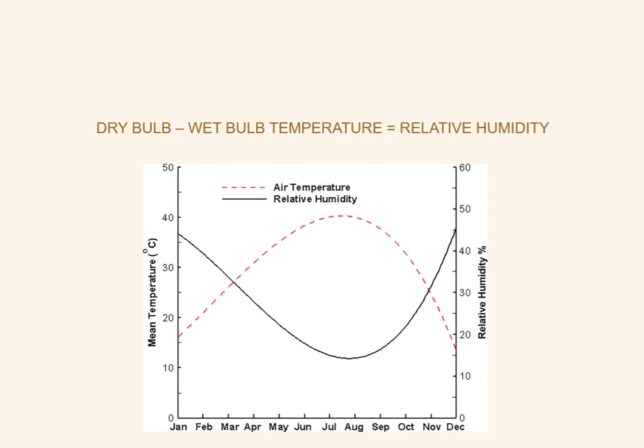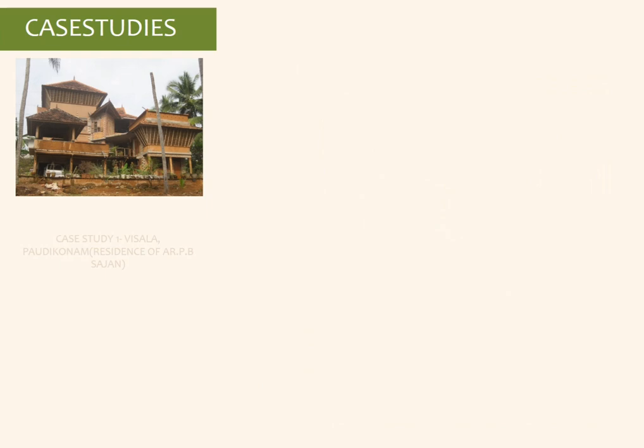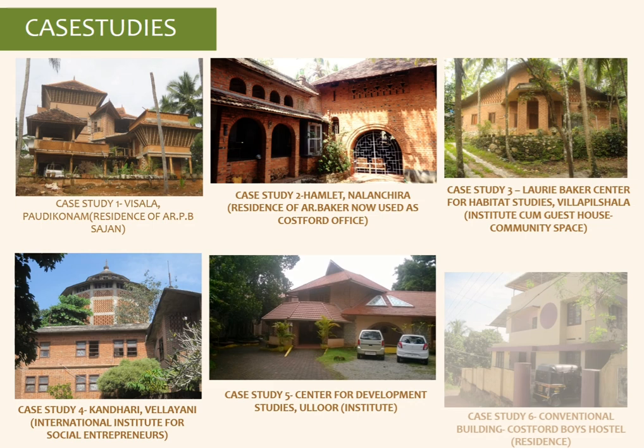Humidity and temperature have an indirect relation, as seen in this graph. We are studying his buildings in the climate of Kerala, which is primarily hot and humid. Six case studies were performed as part of this research — five were vernacular pieces Baker had designed, and one was a conventional building for comparison.